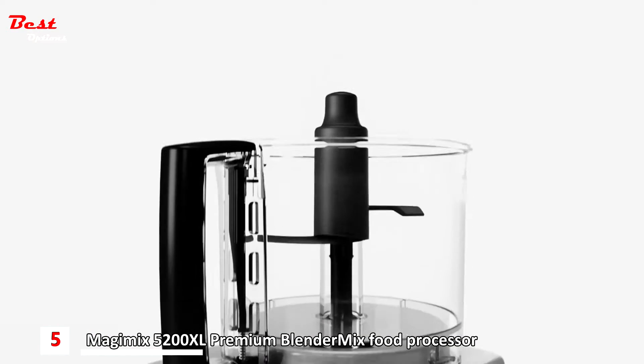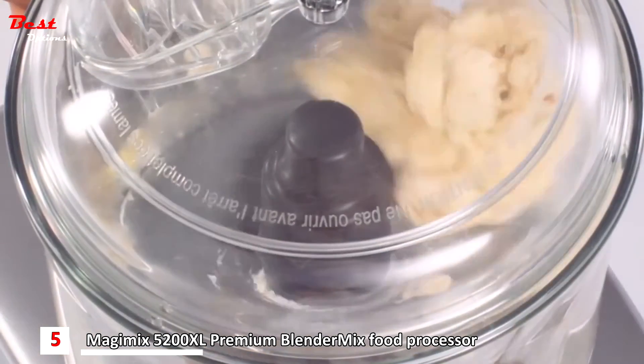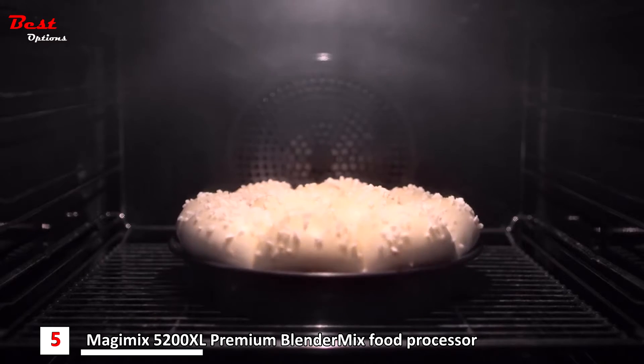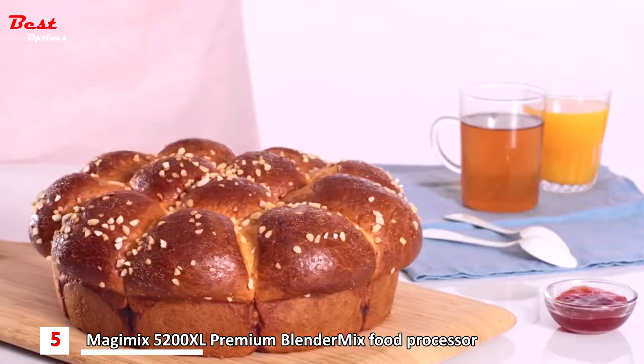Knead pasta, pastry, brioche and bread dough all in a matter of minutes with the dough blade. Homemade, deliciously golden pizza bases and moorishly flavoursome pie crusts are at your fingertips at the touch of a button, giving you unbeatable results every time.